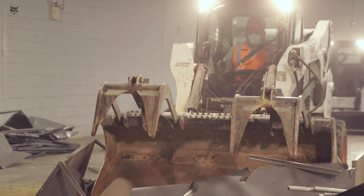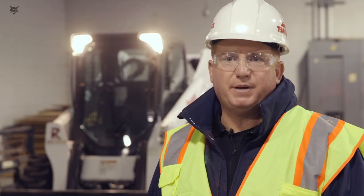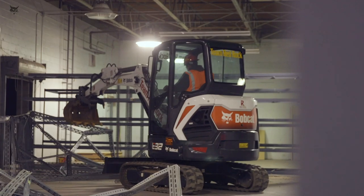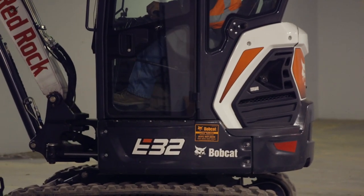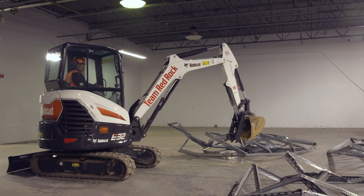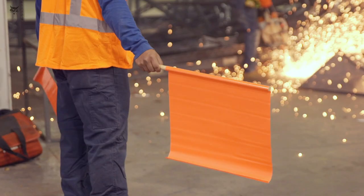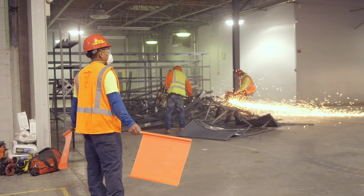This is going to be Ferrari of Long Island Service Center. We got a demolition permit and we need to do an entire interior demolition of the building — just have the exterior four walls and the roof exposed so the engineers can design footings, foundations, and structural steel to put a two-story parking garage above this, as well as a service drive for customers to get their vehicles stored.